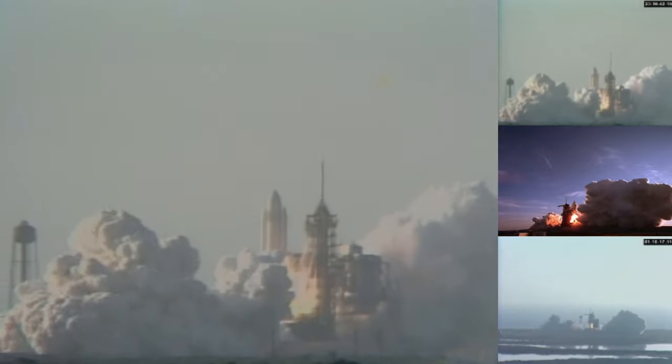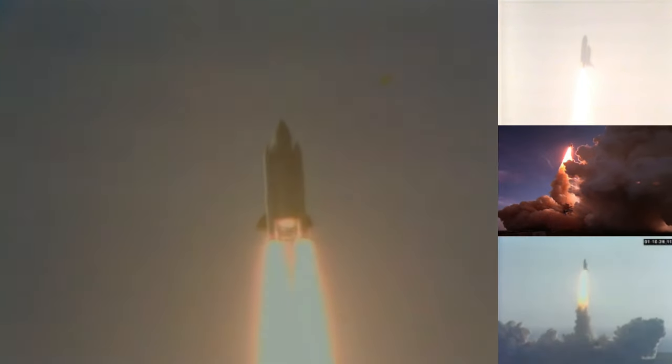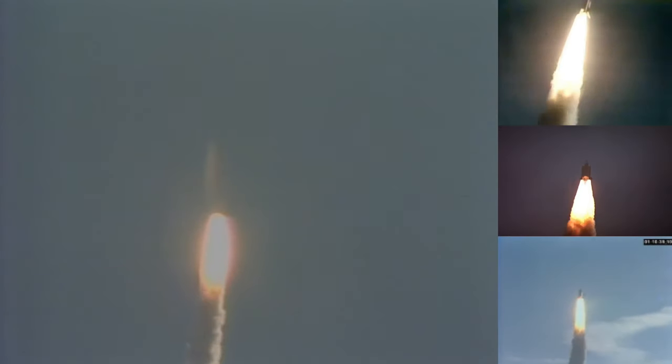And the shuttle has cleared the tower. Roll maneuver starting. Roll maneuver complete.